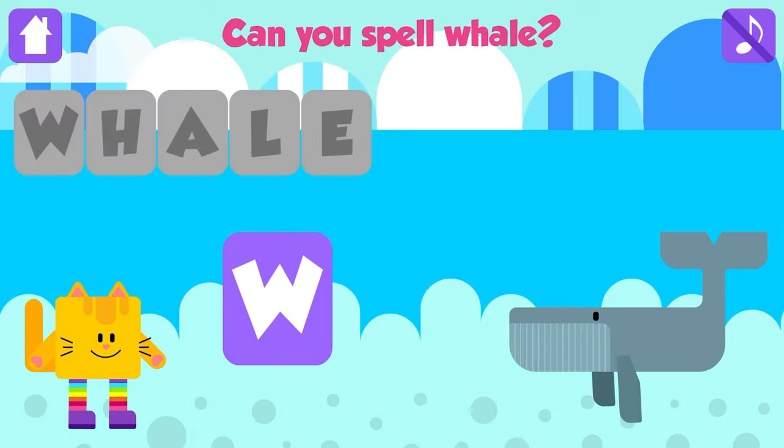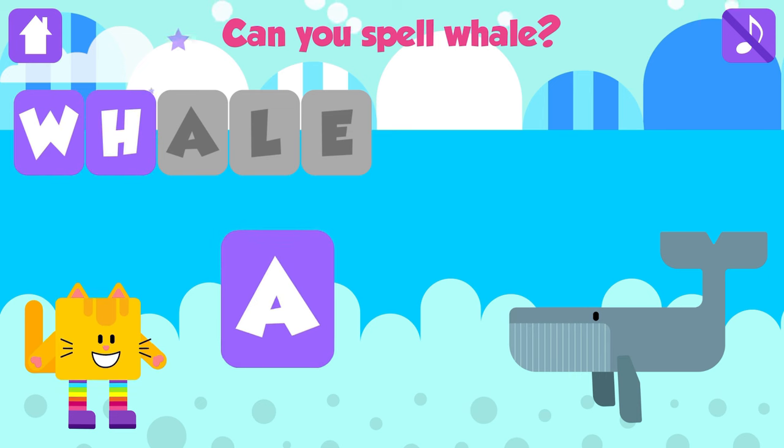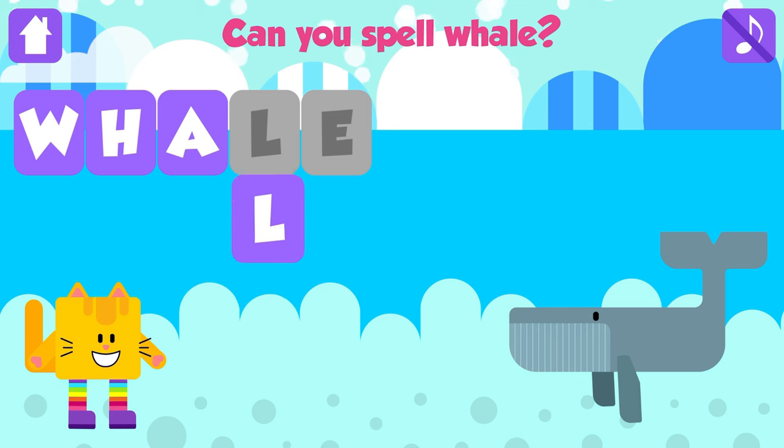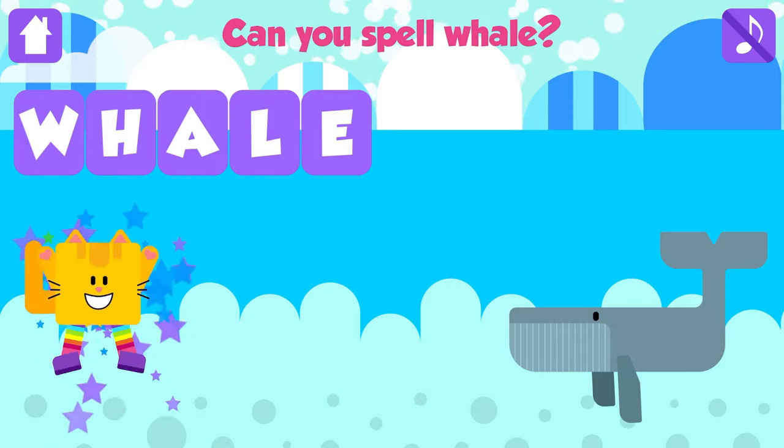Can you spell whale? W. Nice job. H. Great job. A. Great. L. Great. E. Whale. W, H, A, L, E. Whale. Excellent. Yay!